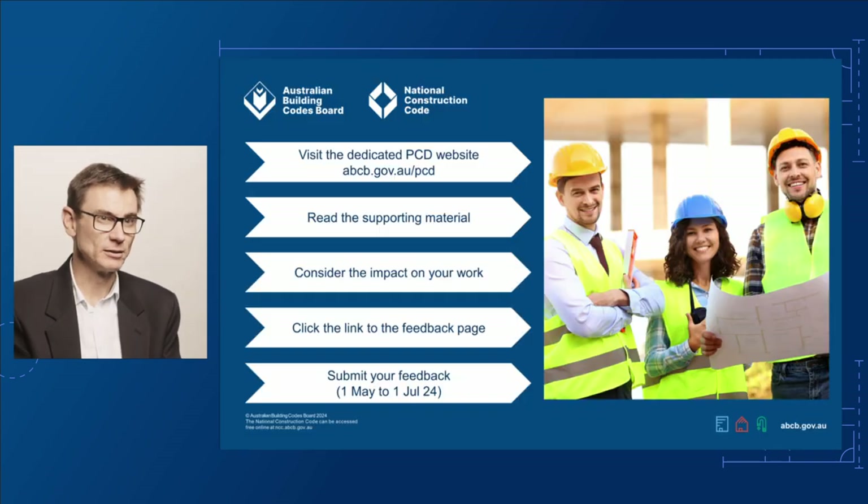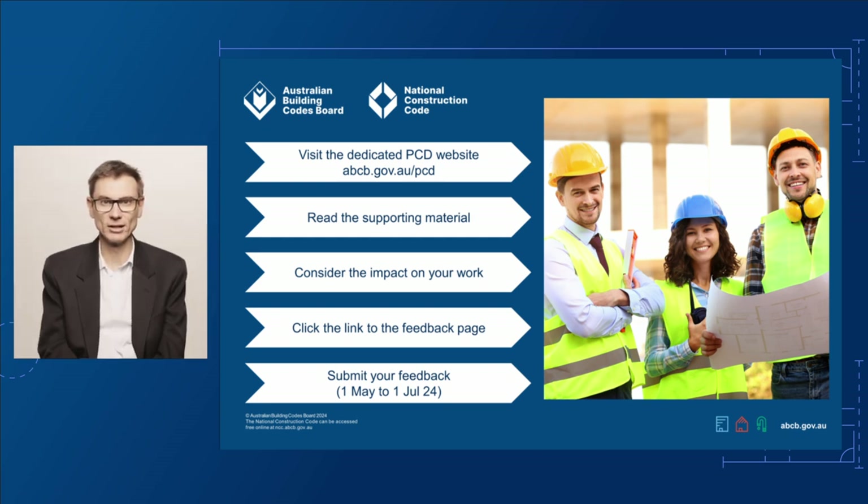If you'd like to provide feedback on this proposed change, visit our dedicated PCD page, abcb.gov.au/PCD. Here you'll find links to the draft changes for volumes 1, 2 and 3 and the housing provisions. You'll also find links to support materials and technical documents to help you understand the proposed changes. This page has a link to our consultation page where you can have your say. The public consultation is open from 1 May to 1 July 2024. We look forward to your input.